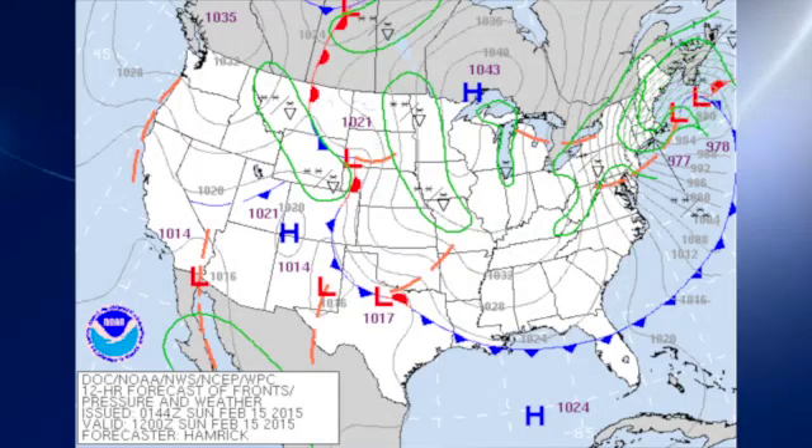The surface map shows a large high pressure over the western Great Lakes. It's bringing a northerly flow into Alabama, and that's definitely going to chill us down. We're going to be on the order of at least 20 degrees colder than we saw yesterday, with highs in the 60s.